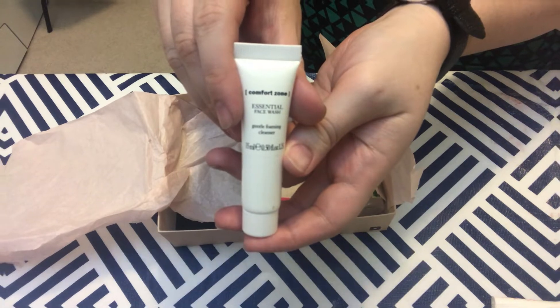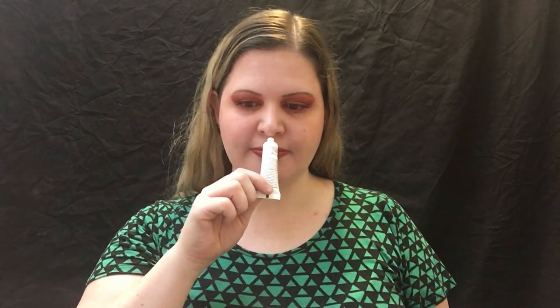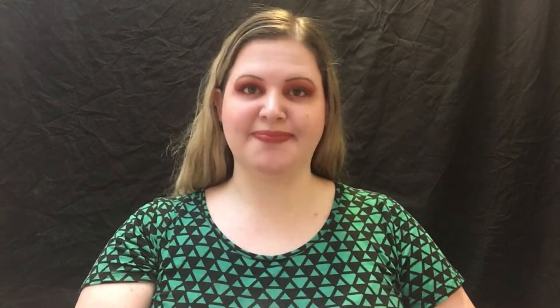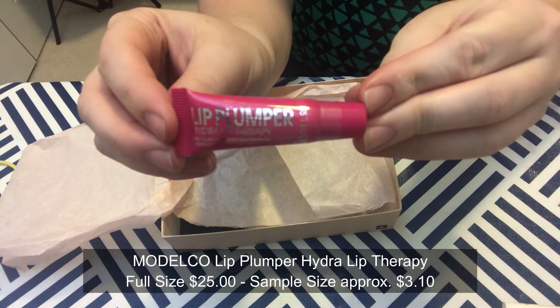Next we have Comfort Zone Essential Face Wash. This creamy face wash completely removes makeup while restoring your skin's natural glow; it also contains a beating complex which keeps skin balanced and hydrated in extreme environments. Another hydrating product, so of course I love that. I can't smell anything over that perfume — it's not overpowering but I definitely smell it. I'll tell you more after I try it for a week.